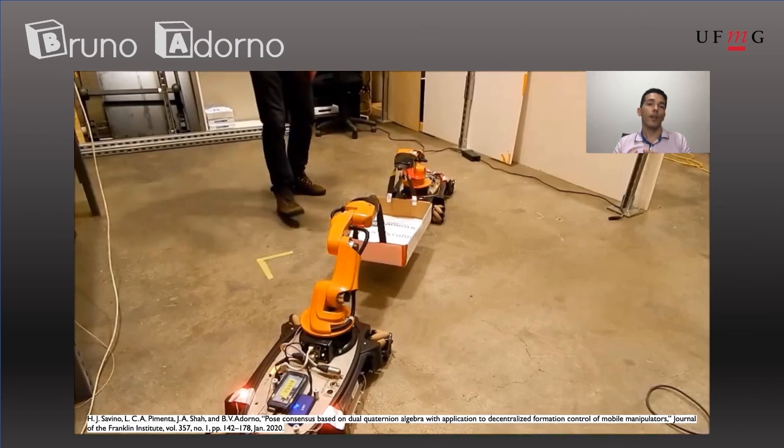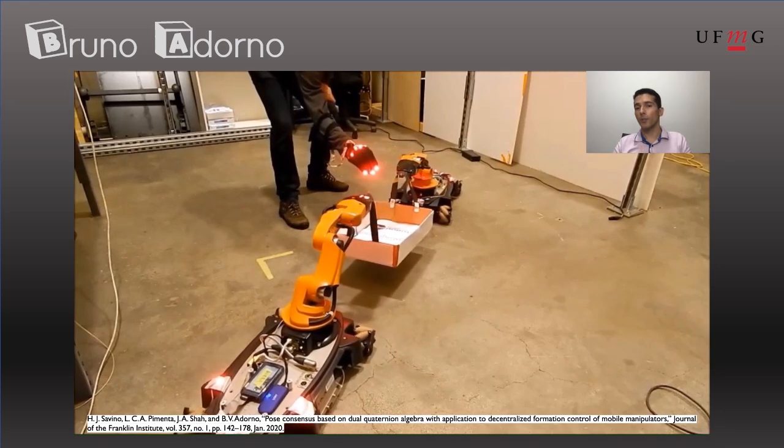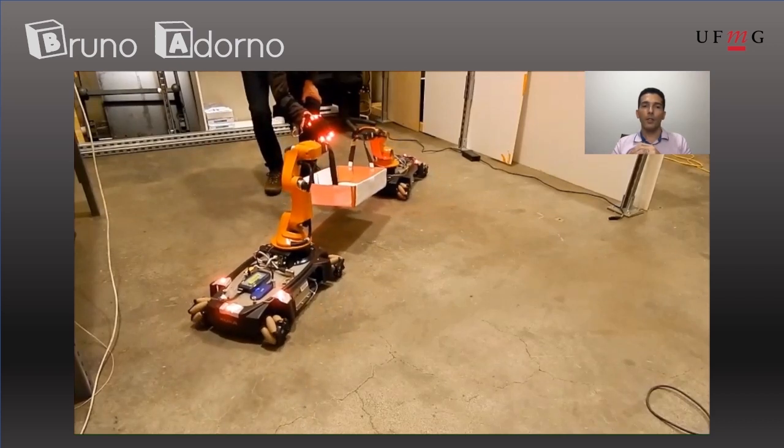In these experiments, both robots communicate with each other, but just one of them has the information about the human hand pose. As a result, deformation is always a function of the human hand pose.